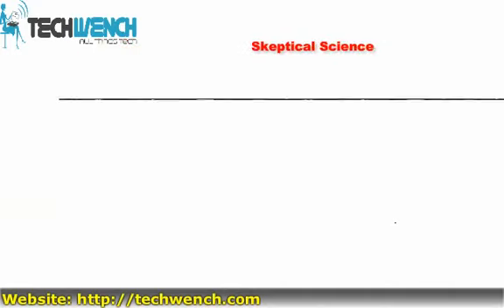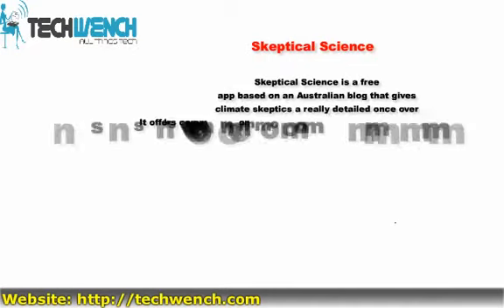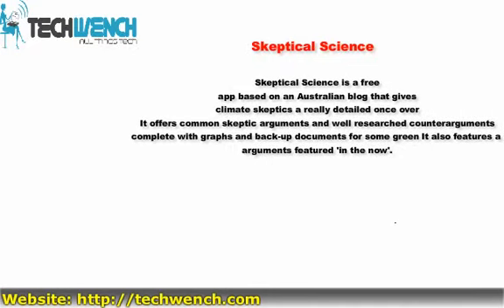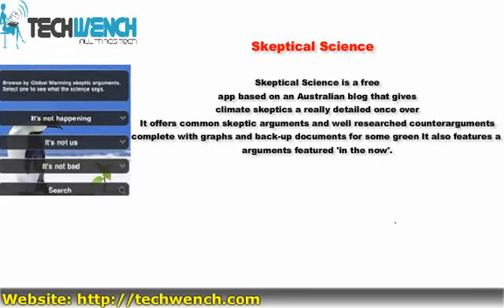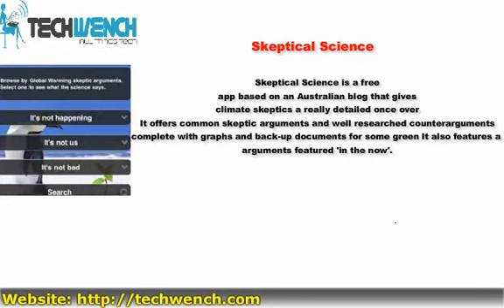7. Skeptical Science. Skeptical Science is a free app based on an Australian website that gives climate skeptics a really detailed rundown. It offers common skeptic arguments and well-researched counter-arguments, complete with graphs and backup documents for some grim food for thought. It also features a feedback option, keeping the arguments featured up to date.